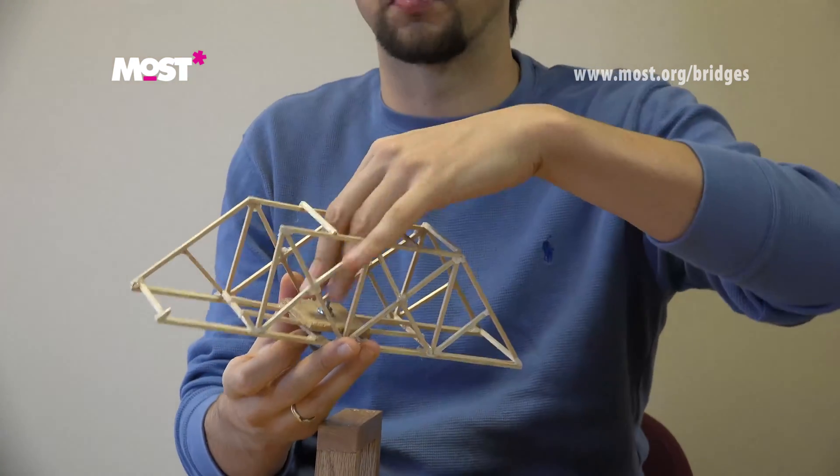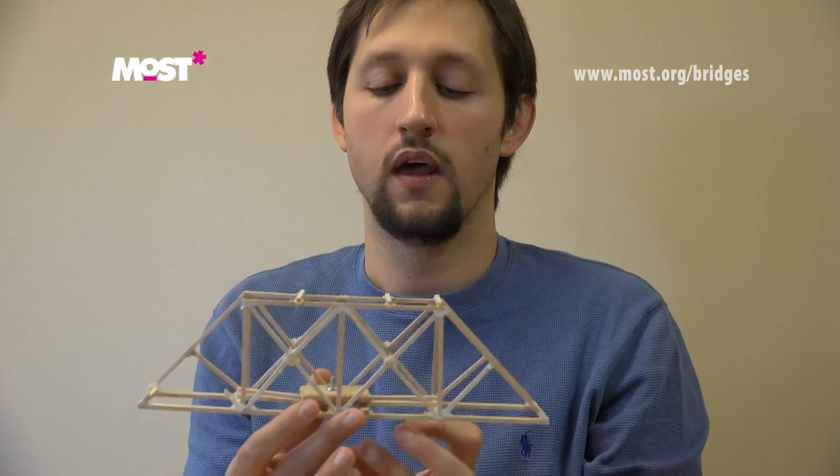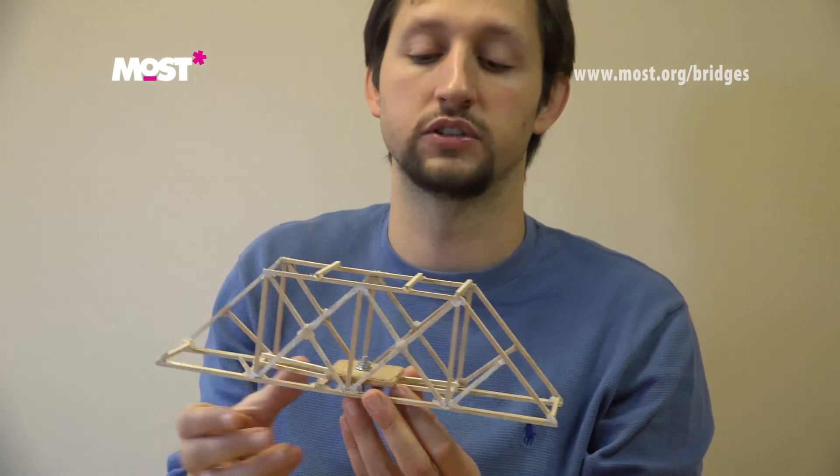For the category three high school bridges, the load is applied from the top. It's very important that there's a spot on the top of your bridge where a load can get through and be pushed down, so you can figure out how much weight your bridge can support.